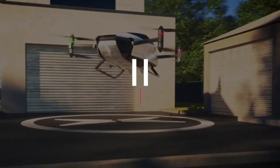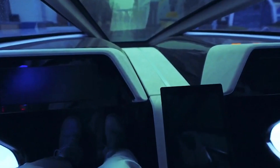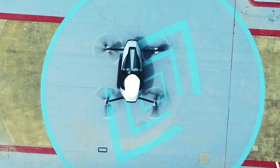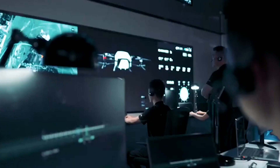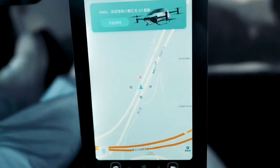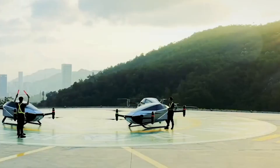Number 4: Safety First. The Xpend X2 flying car takes safety seriously. It's equipped with state-of-the-art collision avoidance systems, advanced GPS navigation, and real-time weather monitoring, all working together to ensure a secure and worry-free journey. In case of emergencies, the X2 comes with a built-in parachute system that can be deployed to safely bring you back down to earth.